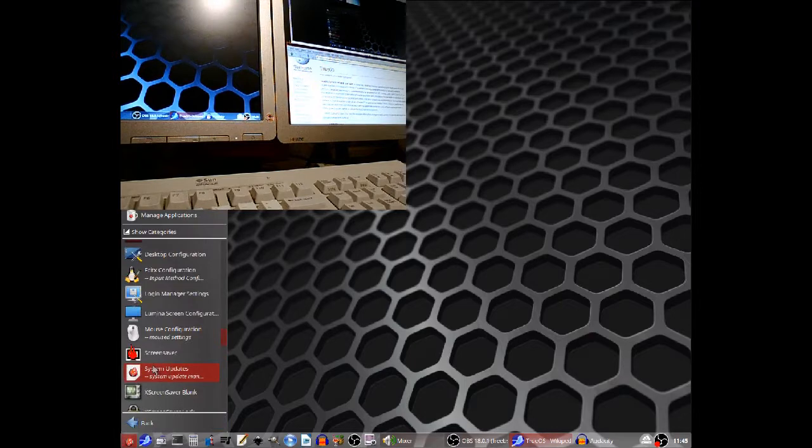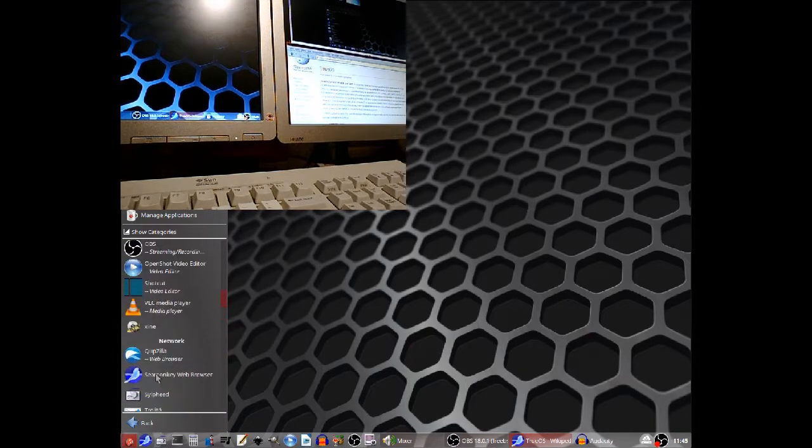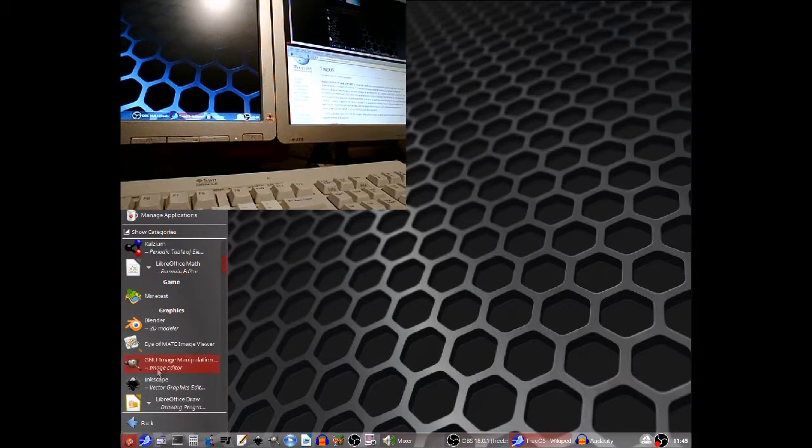How you install something is via the AppCafe, which is TrueOS' own version of Synaptic. Also in the menu system, as you can see, I've already pre-installed a few extra things. It comes with a minimum set, but it doesn't come with a full whack.